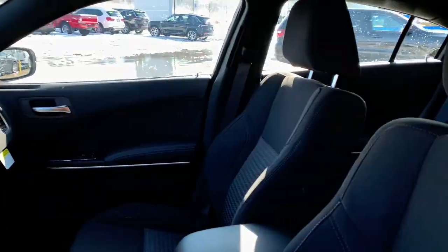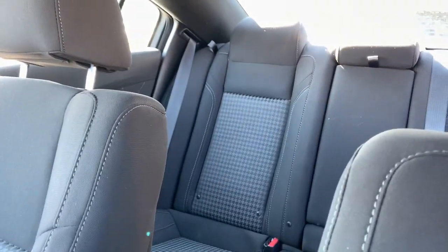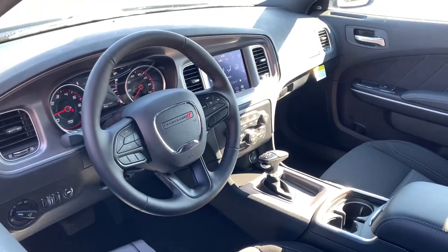Premium sound system, iPod and MP3 input, backup camera, heated mirrors, Wi-Fi hotspot.